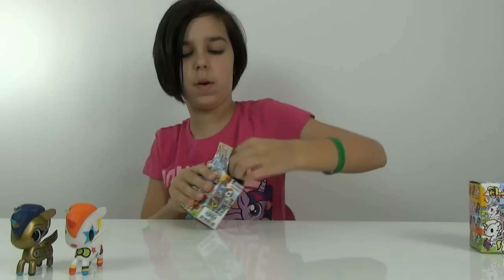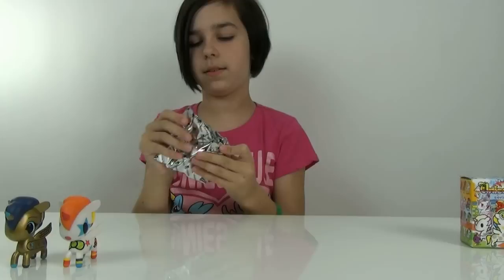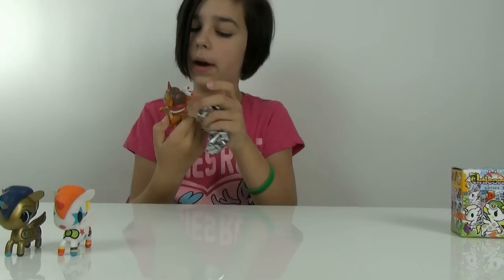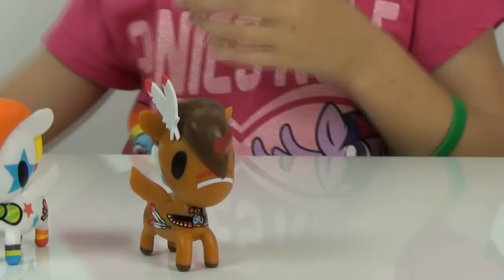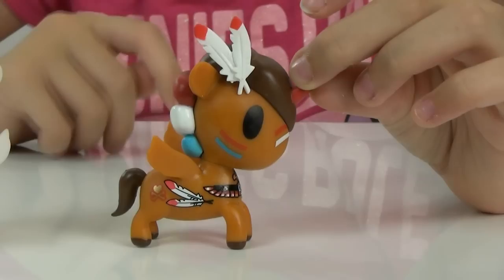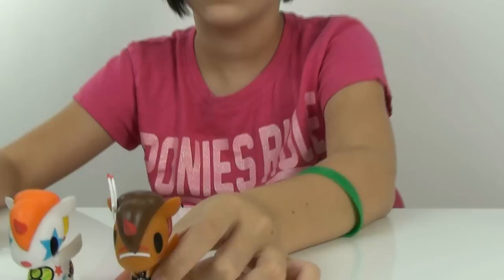Alright, let's open up our next one and see what we get. We got Timber — oh, this one's cute! I was hoping for Timber as well. He has little feathers on him. He reminds me of the My Little Pony episode when they went to Appaloosa and there was the buffalo and stuff like that — I liked that episode. He's cute, I like Timber.